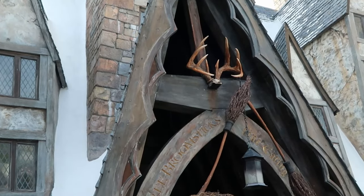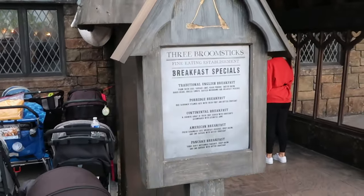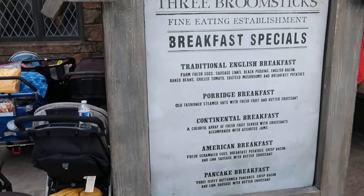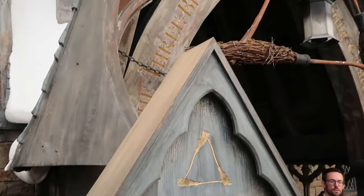Three Broomsticks is basically the only sit-down restaurant in the Wizarding World of Hogsmeade, and the great thing is they also offer breakfast. They have traditional English breakfast, porridge breakfast, continental breakfast, American breakfast, and a pancake breakfast — a little something for everyone. Let's head a little further into the Wizarding World to check out the awesome snacks, merchandise, and attractions.